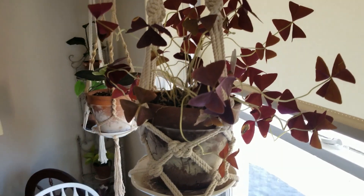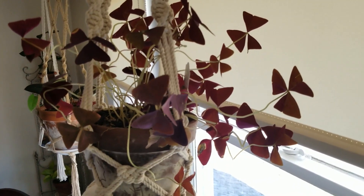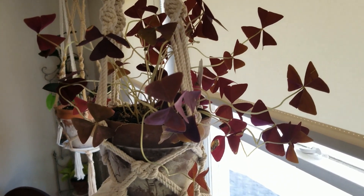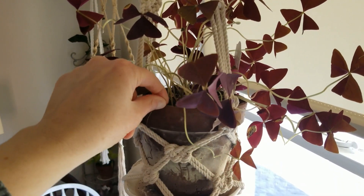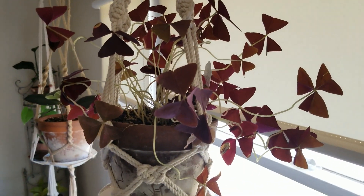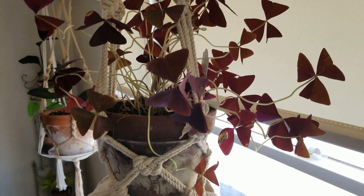This is a new addition to my collection — it's a red clover, an oxalis. I just put it up here in the sunny spot and it seems to be doing okay. When I got it, it was pretty leggy and a lot of these have kind of dried up. Hopefully it will do well — it's sort of a fragile plant. I don't tend to do well with really fragile plants, but it's really pretty and I'm hoping it will do well.